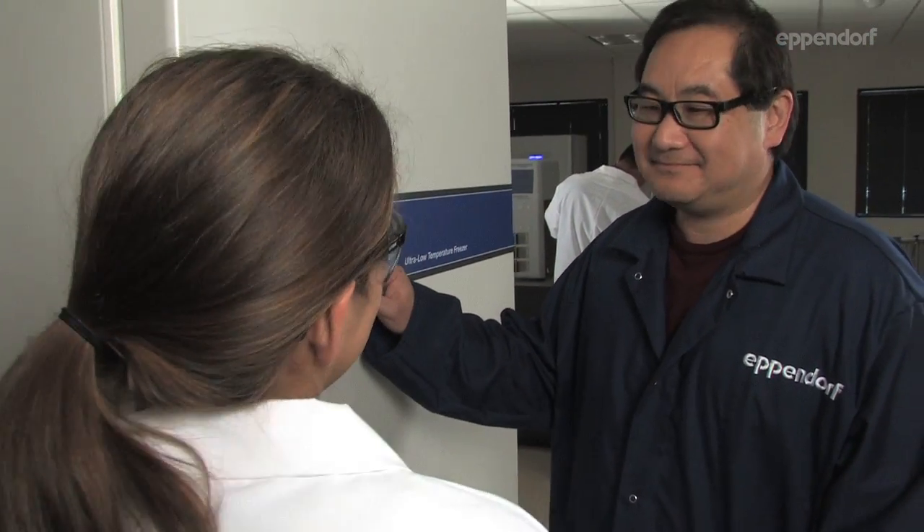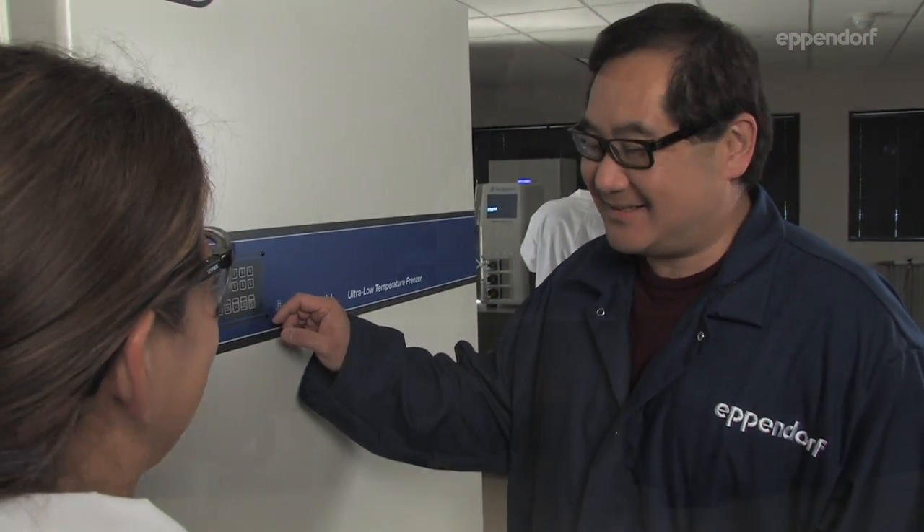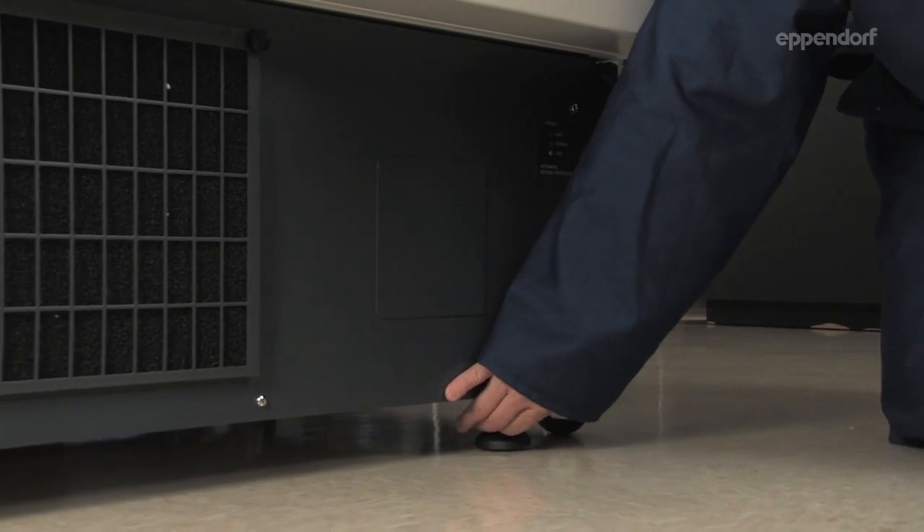Eppendorf provides you with all the support you need, from the initial sale to the service technicians to qualify and install your freezer on-site.